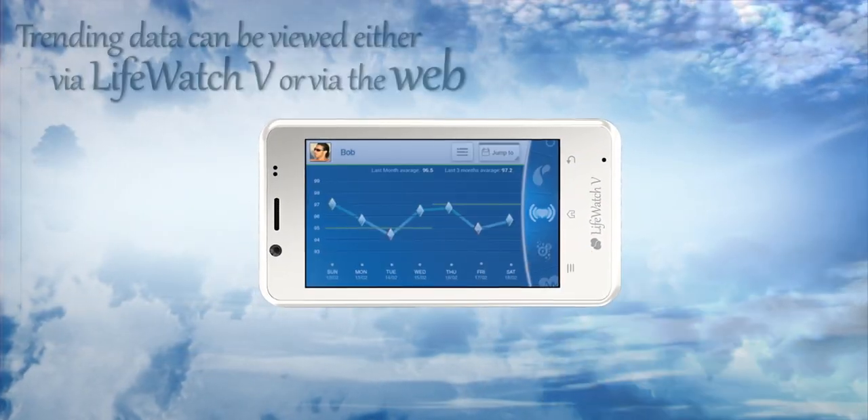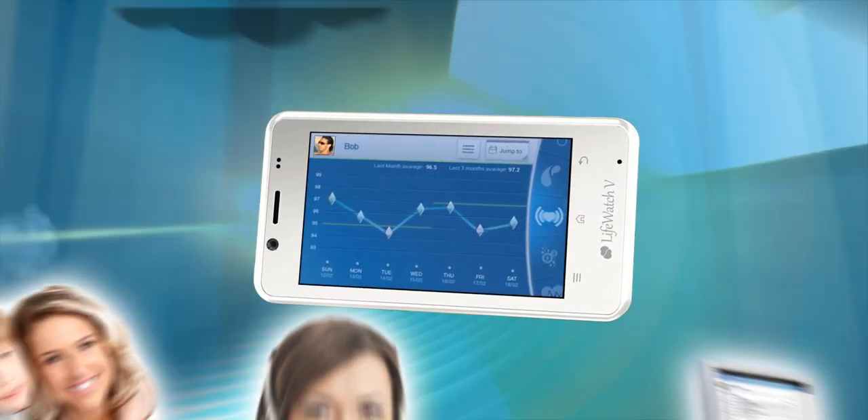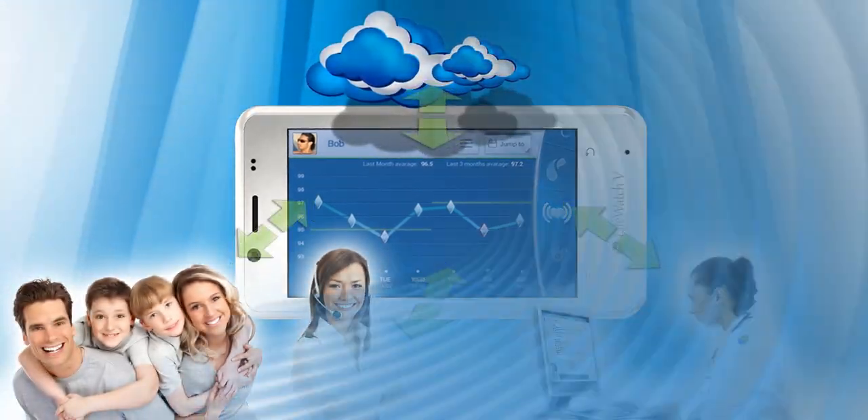At any given moment, the user can retrieve his data collected and saved in the virtual cloud, view statistics about his health, and share them with his physician, family member, or the call center.